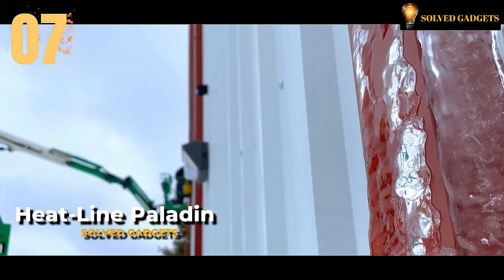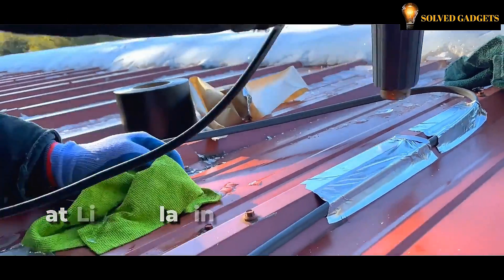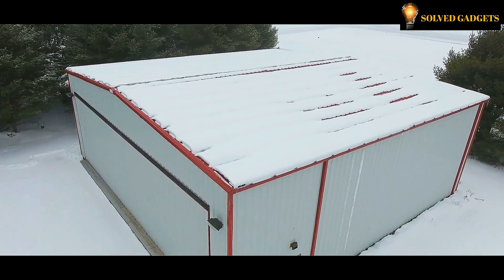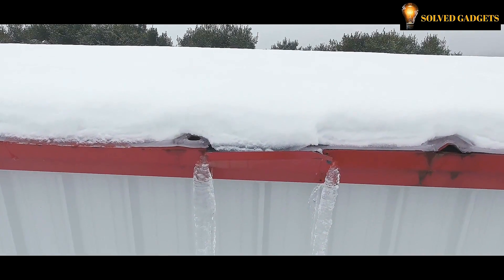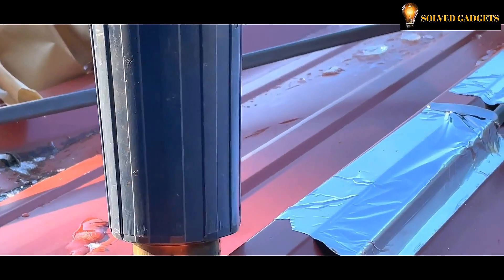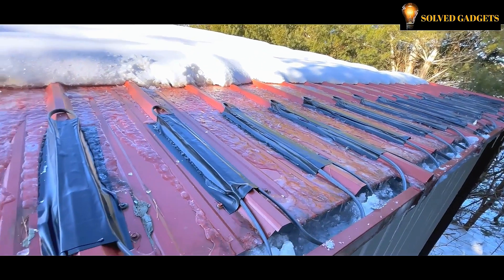Now grazing the screen is Paladin — a term that may initially evoke thoughts of games or literature, but in this context it refers to a groundbreaking innovation hailing from a distinguished Canadian business. The inventive team behind this system of safeguarding against icicles and ice buildup opted for the name Paladin to epitomize its purpose and protective nature. This versatile solution can be effortlessly installed on a wide range of roofing materials, or if required within the gutters themselves, ensuring its compatibility and adaptability to various setups.